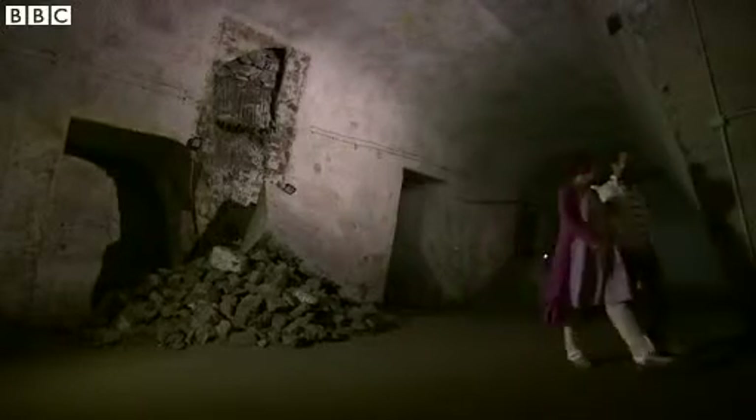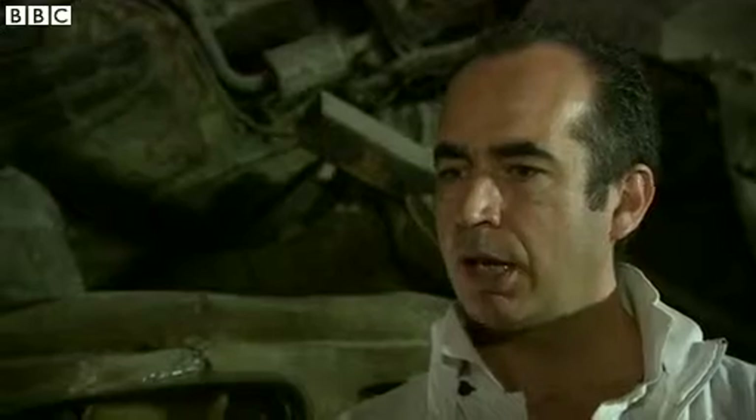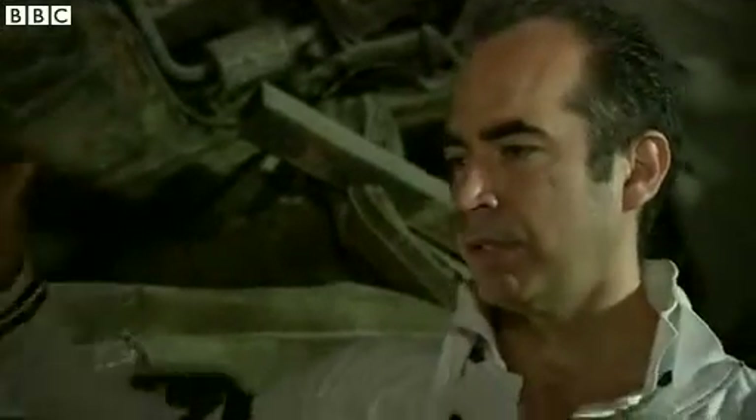So Gianluca and his team of volunteers got to work, spending seven years cleaning out the tunnel in their spare time. So when you say it was a dump, how much rubbish are we talking about? We are speaking about a mountain of one meter's high from eight meter's high.